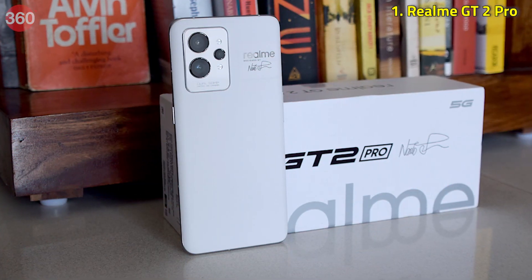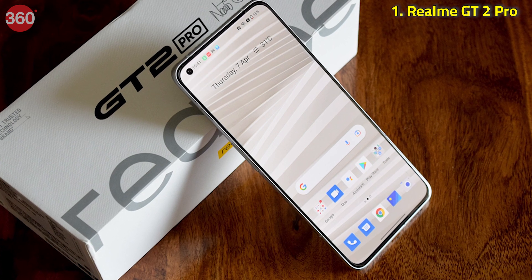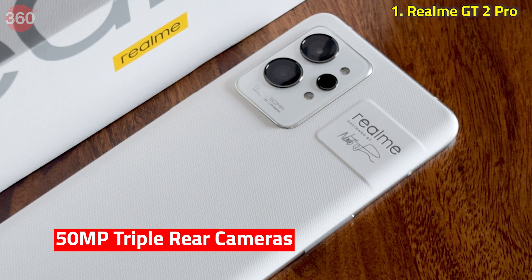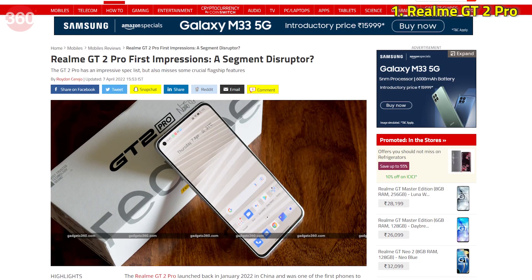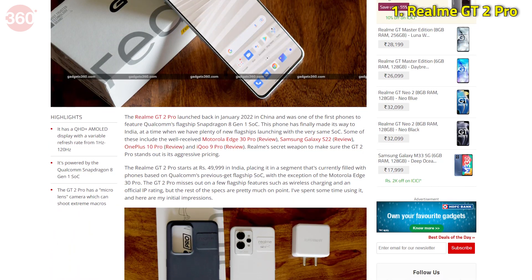This smartphone was launched in China in January and has now made its way to India. In terms of specs, the Realme GT 2 Pro is a premium device that packs a Qualcomm Snapdragon 8 Gen 1 SoC, a 120Hz AMOLED screen, and 50MP triple cameras at the back. We've already gotten our hands on the device, so make sure you check our first impressions on gadgets360.com and stay tuned for a detailed review.